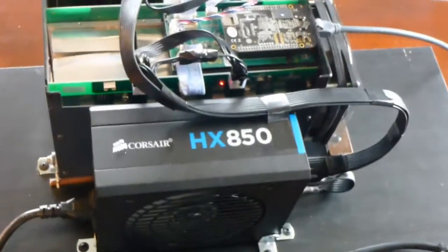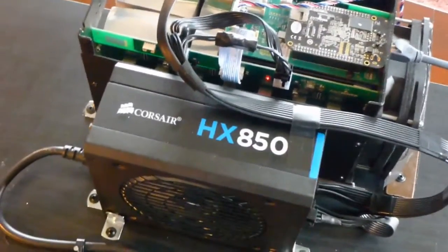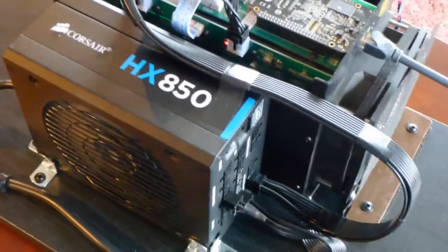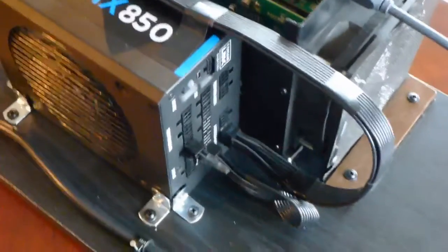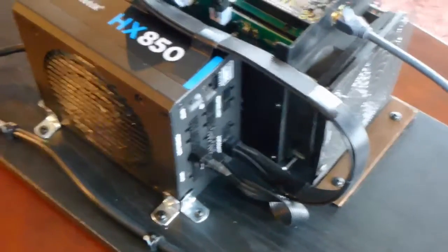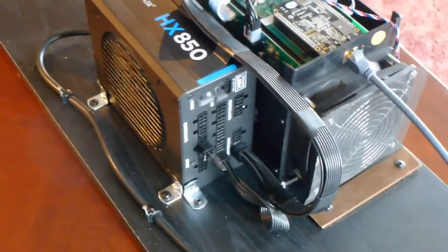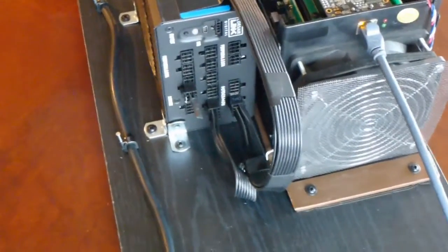I expect that this equipment will become obsolete after about a year. Bitcoin miners become obsolete as they find themselves competing against better and better miners, as new generation equipment is constantly evolving. So miners that are about a year old now have a difficult time competing with the latest generation.